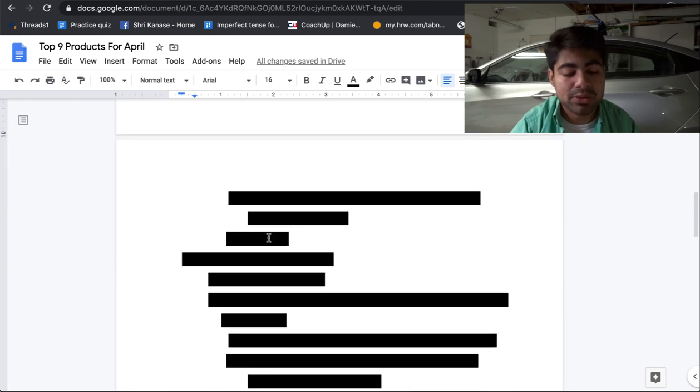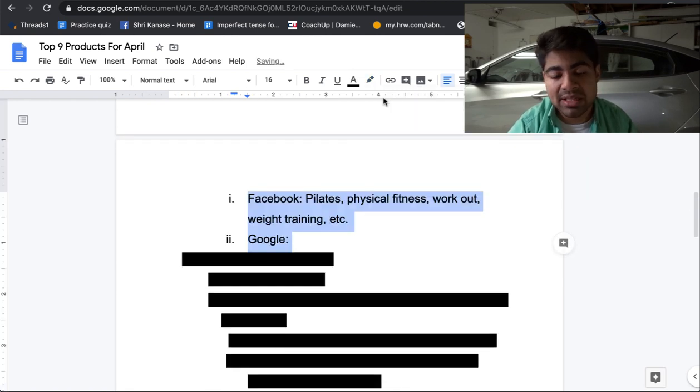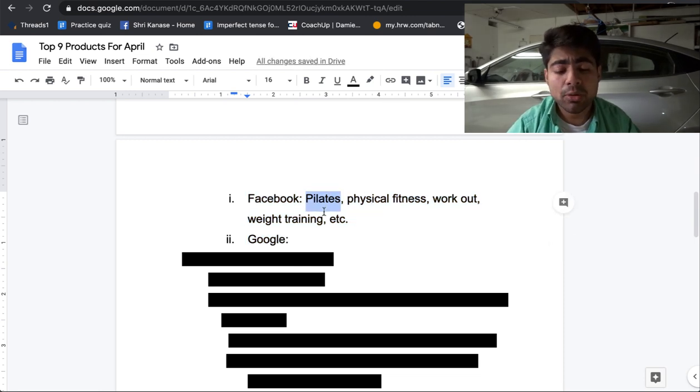When it comes to Facebook, interests you can try include Pilates, physical fitness, workout, and weight training. You can narrow this product by targeting women specifically, making sure your ad copy is directed towards women as well since that's the only gender you'd be targeting. For Google, again start with Pilates as one of the main keywords, search it up on the Keyword Planner tool, and go from there. I would keep it narrow if using Google ads and just type in Pilates and go from there with specific keywords.